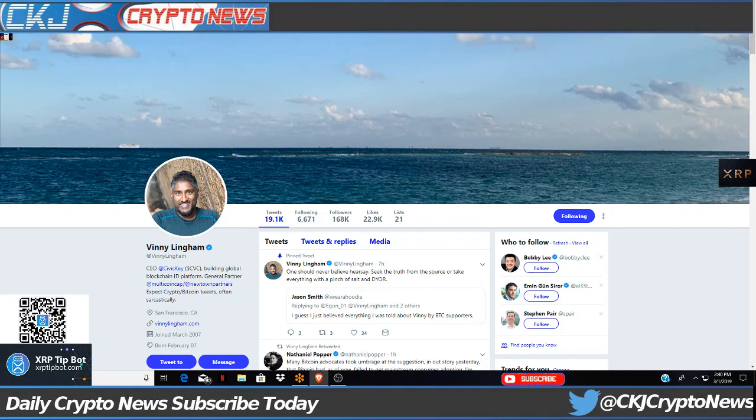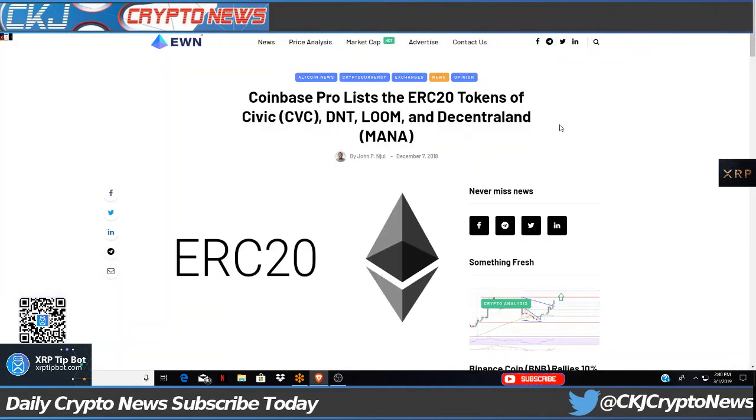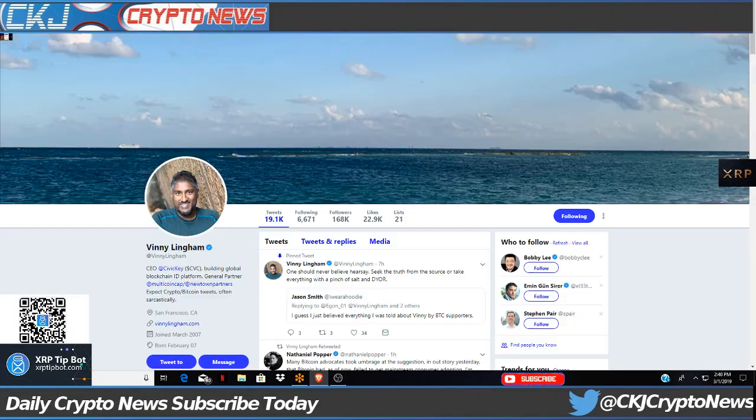We're going to break down all four of these over this week or so. I'm going to be doing a little bit of a deep dive on each of these. This is the founder of CVC, Vinny Lingham.